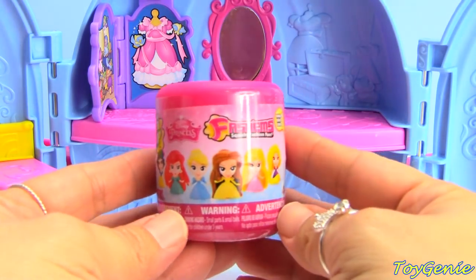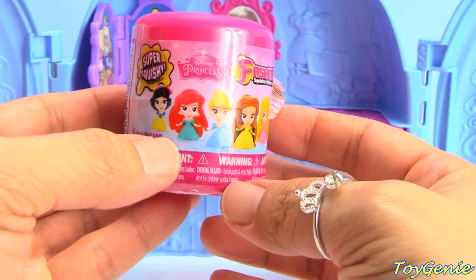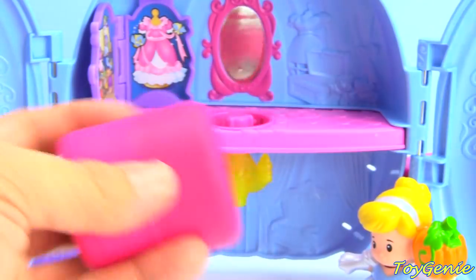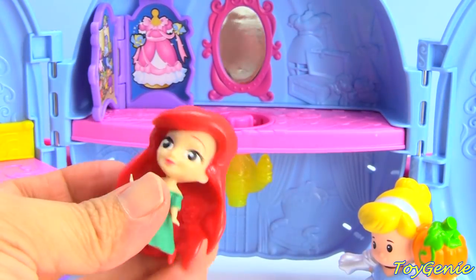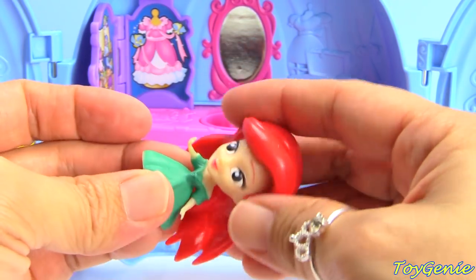We have a Disney Princess Fashems! What do you guys think would be inside? We can possibly get Snow White, Ariel, Cinderella, Belle, Aurora, or Rapunzel! And we got Ariel! She's got red hair and a green dress! Super awesome!